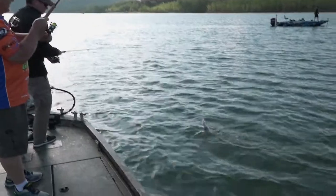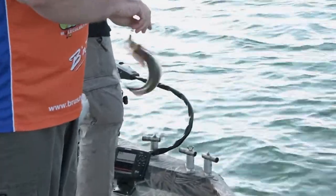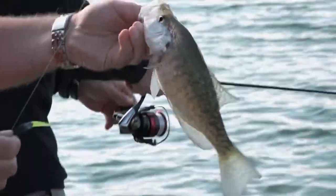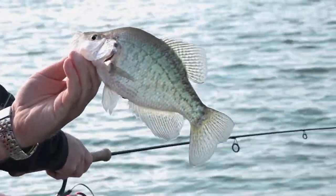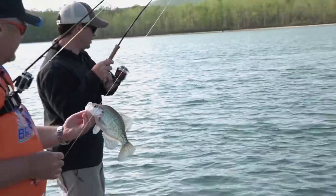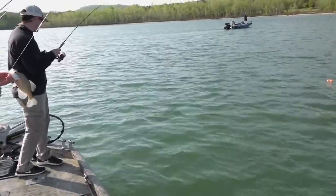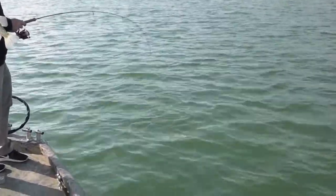That's a good one there, Russ. Another nice white — good fish. And these are actually out away from the brush pile just a little bit, folks. There's another one out of the way — oh, it's a white bass, Russ. Wrong species.